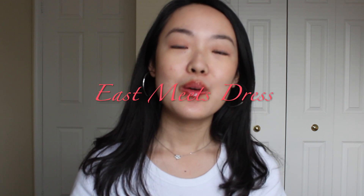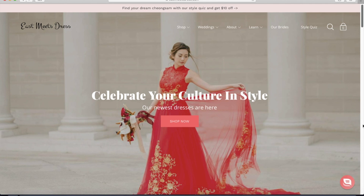If you haven't seen my last video about xipaos, be sure to check that out. I wore one to my high school prom, which was super fun. Today's video is actually a collaboration with East Meets Dress, which is a dress company that makes really lovely xipaos.